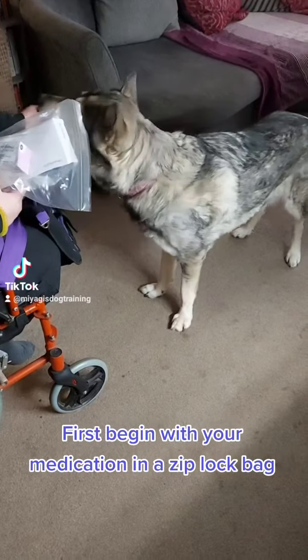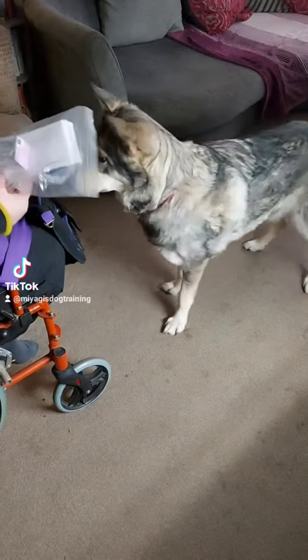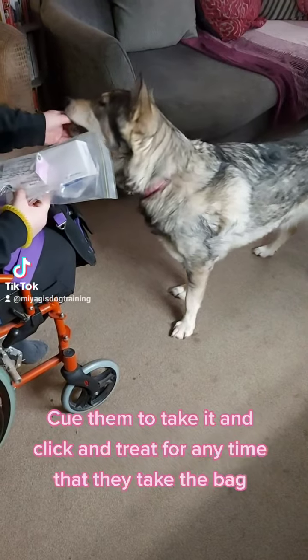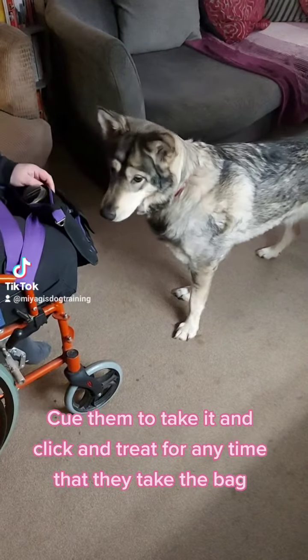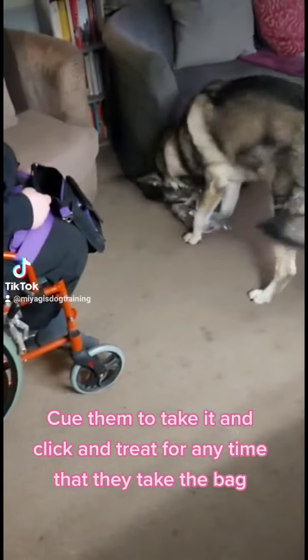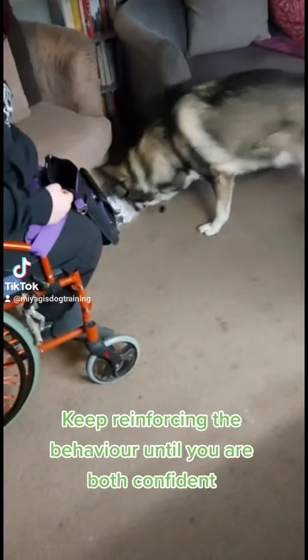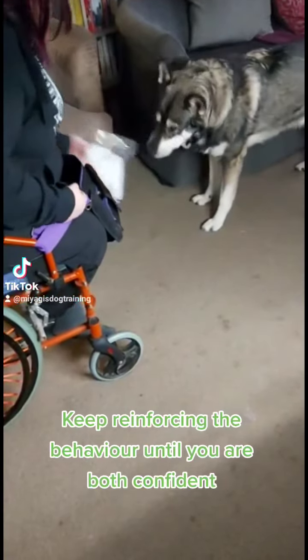First, begin with your medication in a ziplock bag. Cue them to take it and click and treat for any time that they take the bag. Keep reinforcing the behaviour until you are both confident.